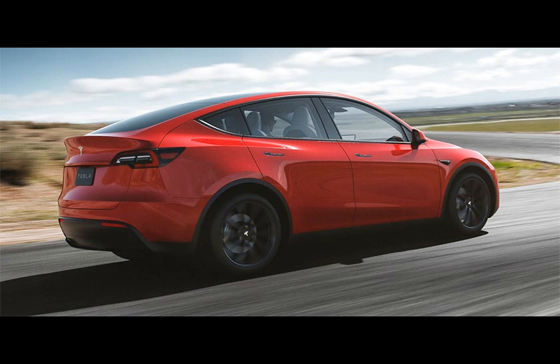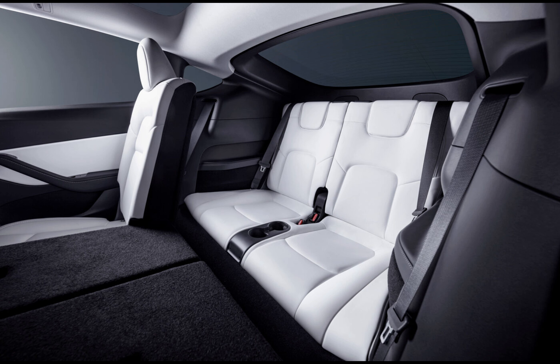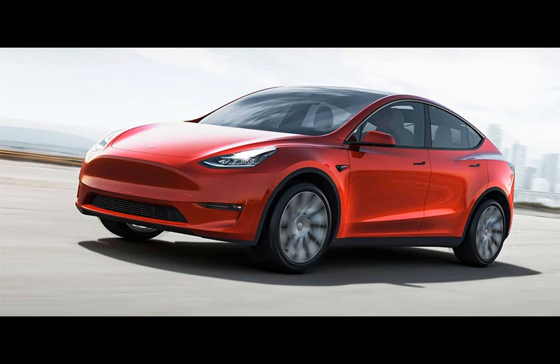In Europe, Tesla has introduced a seven seat layout for its widely favored Model Y SUV, designed to accommodate larger households or individuals requiring additional seating space. This feature is at present exclusive to the long range all wheel drive model, increasing the base price by approximately 2,500 euros.